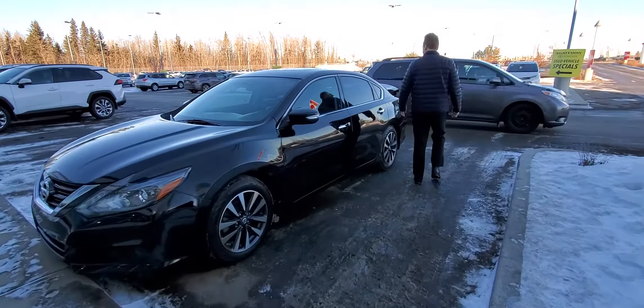For more information about upcoming products, check us out on our YouTube channel at Gateway Toyota in Edmonton. Hit the subscribe button and the notification bell — you're going to get all the latest updates. We hope to see you soon. Take care.